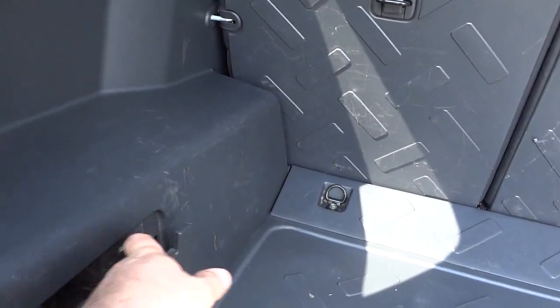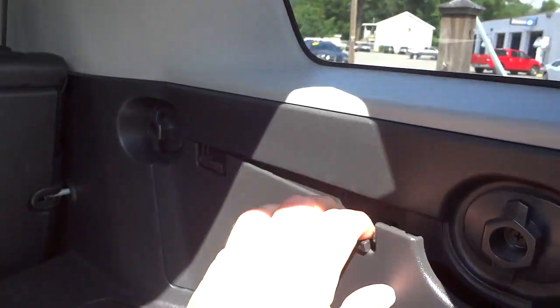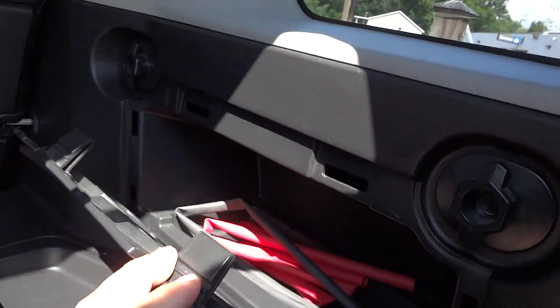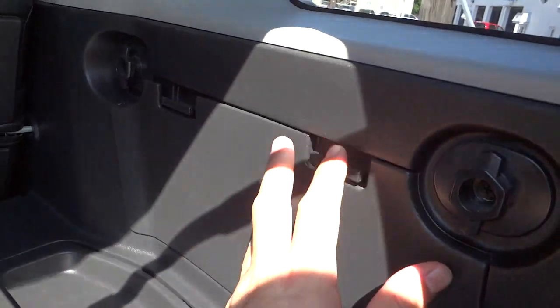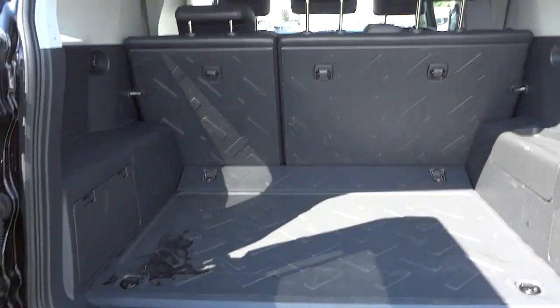There's a lot of headroom in there. There's a little storage pocket right there for your tools or for your spare tire, and some more storage space in there as well. You also have tie-downs.